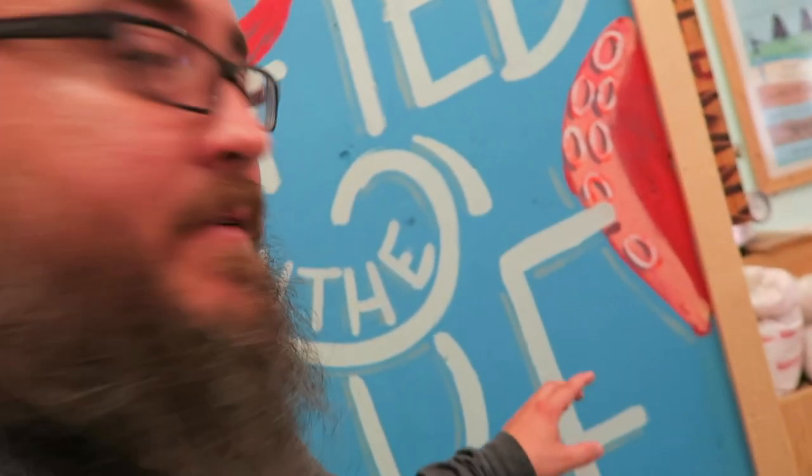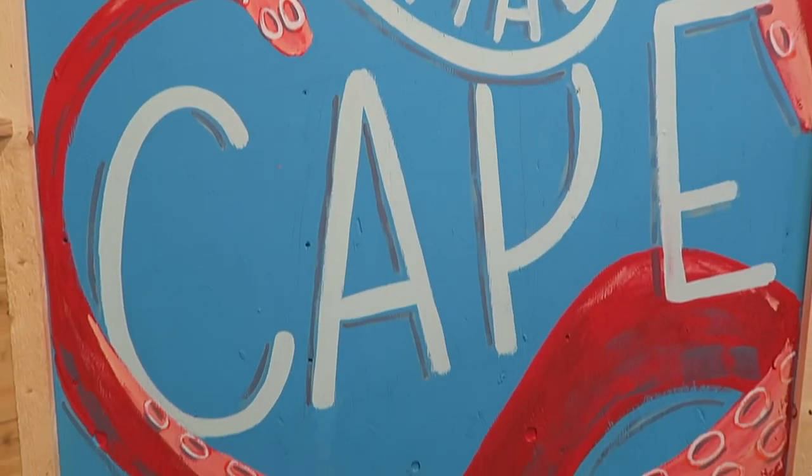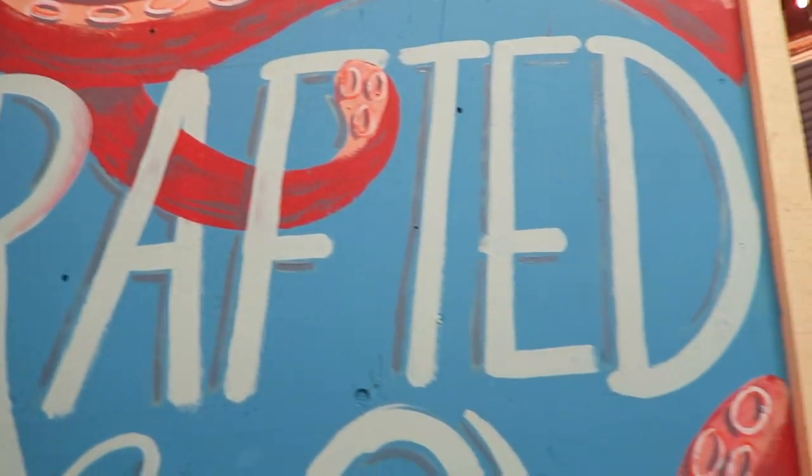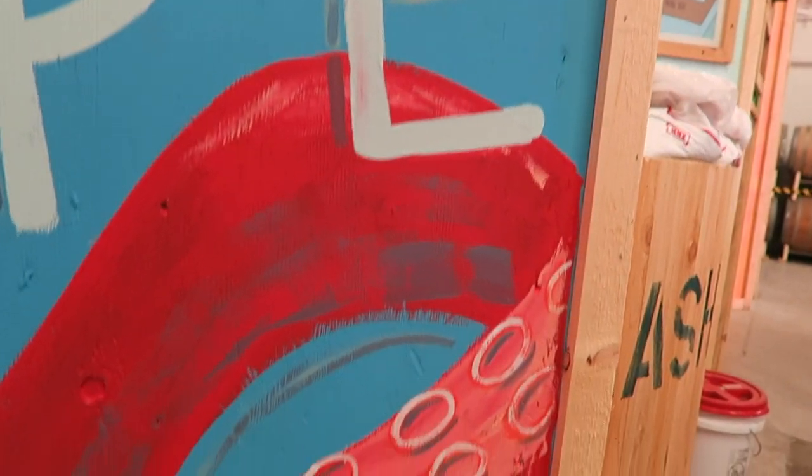So if you remember from my last video, this is an example of when I said that painting things twice gives a kind of an aged look. I painted the orange first and painted the white over it — gives a kind of a cool aged look, I think. I'm pretty happy with how this turned out.